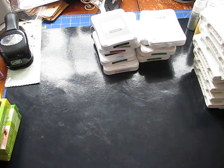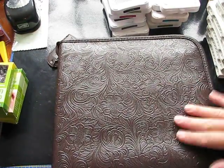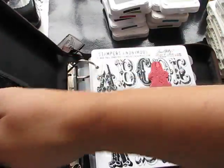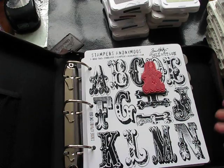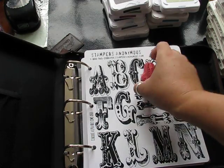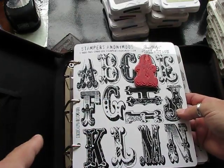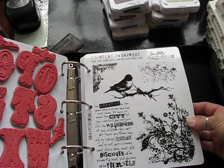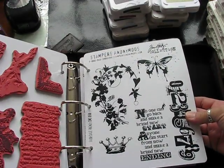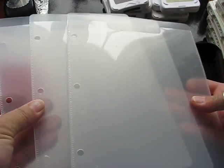The next thing I have is Tim Holtz — this case, which I just bought. You may remember it from one of my haul videos. Included in it are four stamp sets plus some extra sleeves. The only reason this A is out is because I couldn't get it to fit. This is a new stamp set called Cirque Alphabet. This one is Urban Tapestry. This one is Fairytale Frenzy. And Game of Life. It comes with three brand new sleeves.